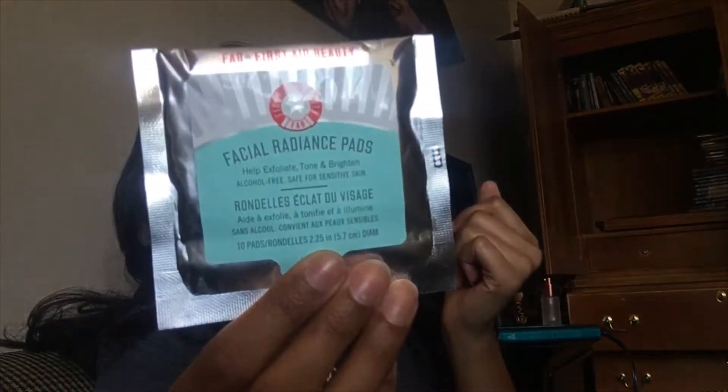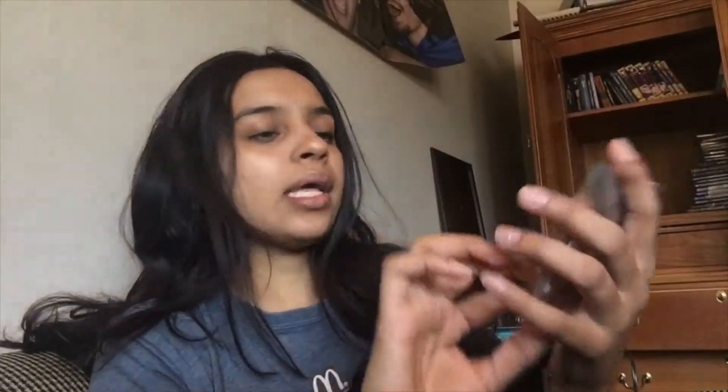The first item is from First Aid Beauty. I've only tried their hydrating serum. This is going to be some pads — their Facial Radiance Pads. You just take it out and it's kind of like makeup wipes, but it helps exfoliate, tone, and brighten skin, and it's alcohol free. I might try it out to take some off today because I only have like concealer and highlight on. But I will see how this works.